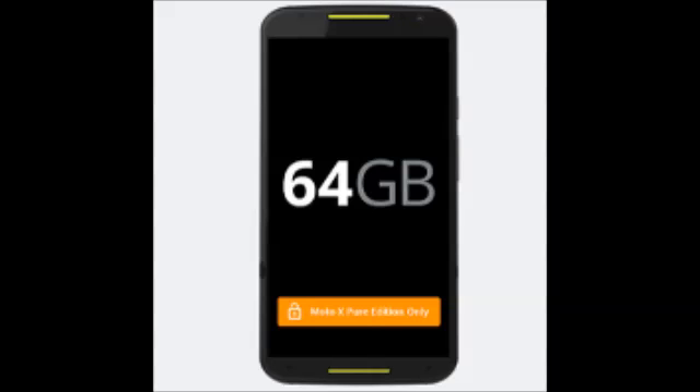Don't let the fancy name fool you. The Motorola Moto X Pure Edition is merely the unlocked and unbranded version of the second edition Motorola Moto X, if you need a little reminder.